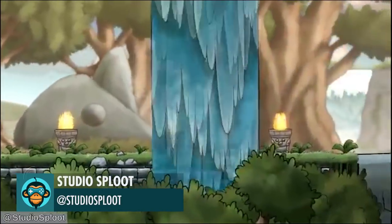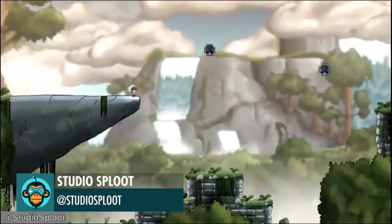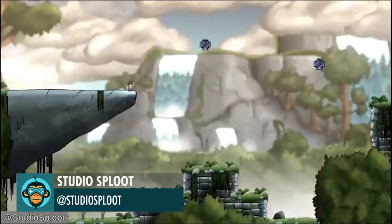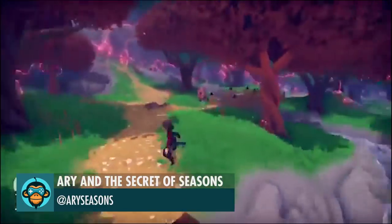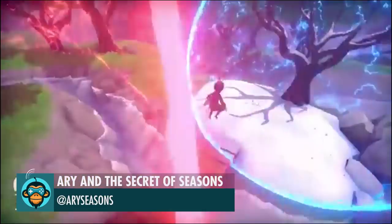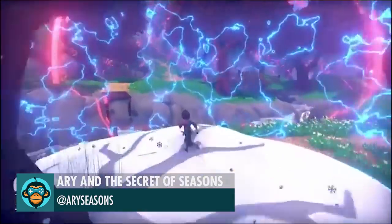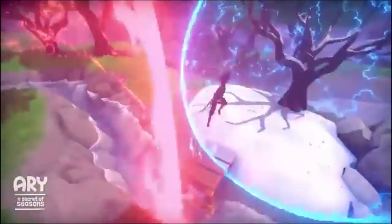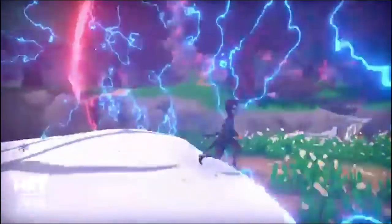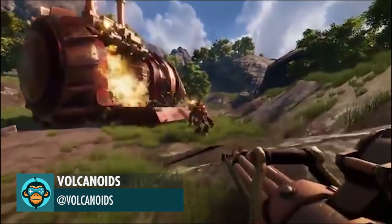Studio Sploot shares an update to their indie game. Harry and The Secret of Seasons added a gameplay element that has you jumping through different seasonal environments. Volcanoid is looking really freaking good.